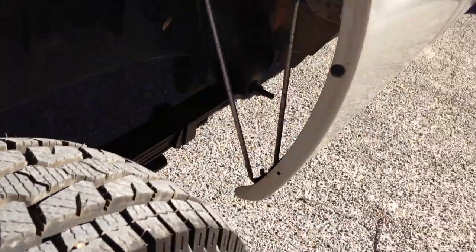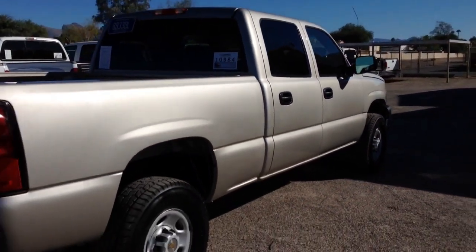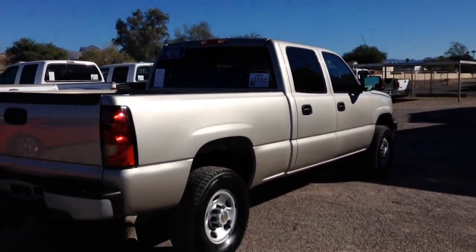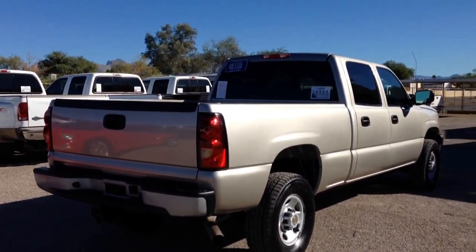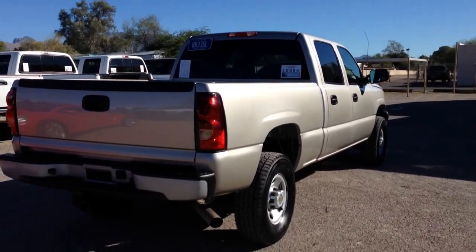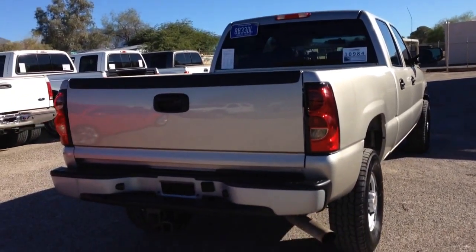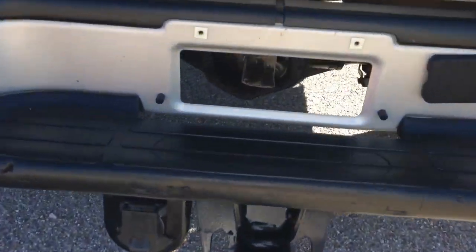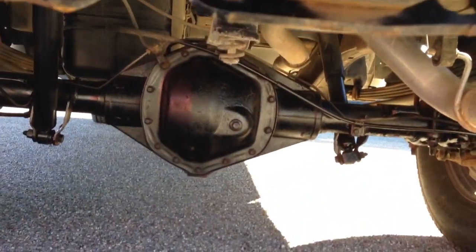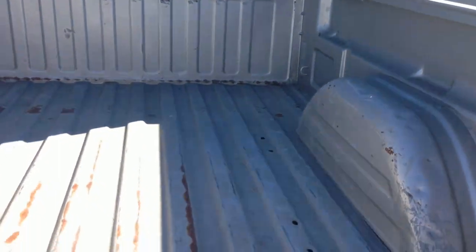There will be before and after pictures. We usually have four pictures of the vehicle before it even leaves the insurance company, so that you know it wasn't wrecked when we bought it, and you'll be able to see that. We'll also have between 50 and 70 HD pictures, and in that HD picture gallery you'll be able to click on each picture and magnify each picture.